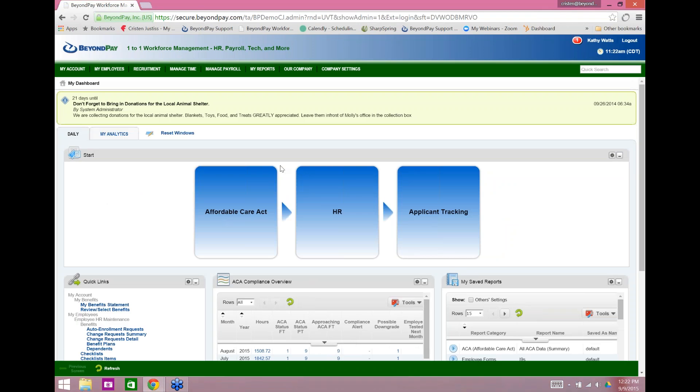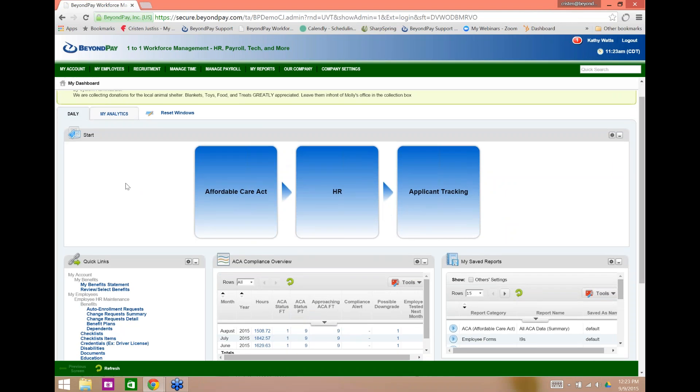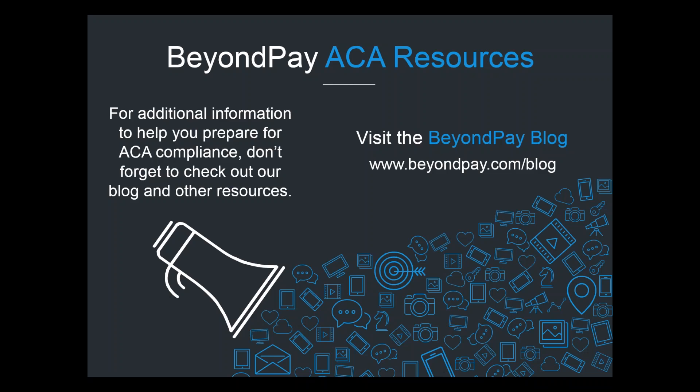I hope you were able to get a good taste of the functionality with the BeyondPay 2.0 platform. Not only does it have all the Affordable Care Act tools to help your clients with compliance, but all the pieces communicate directly — the ACA component and forms communicate with time and labor management for variable hour employee time collection, human resources for benefit open enrollment to ensure affordable health care coverage was offered, and payroll so it knows how much the employee is making to determine if it was the right health care coverage. Thank you all so much — we're now opening it up for Q&A.